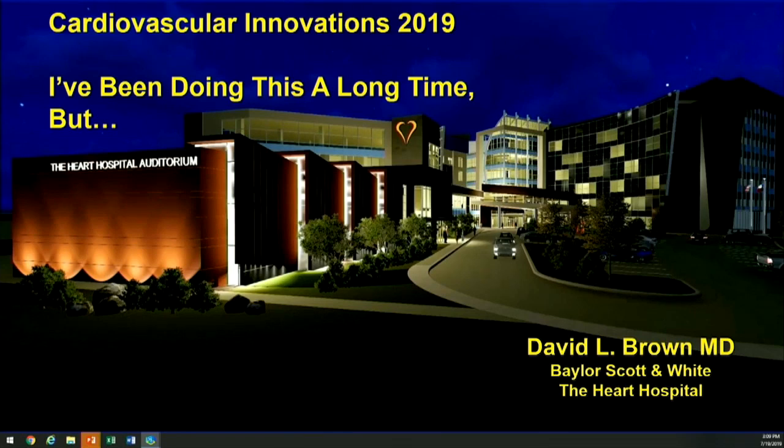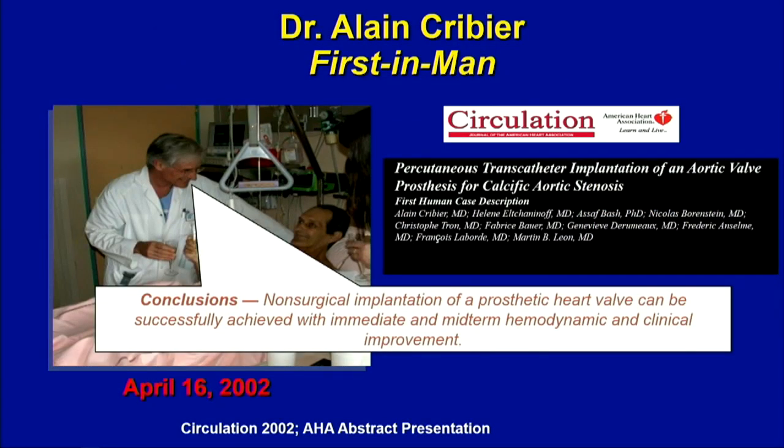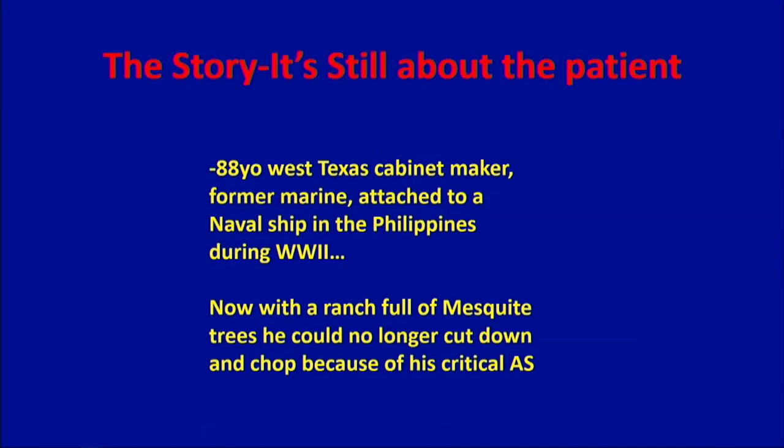Going back to 1999, a surgeon decided something was changing and needed to learn cath. Dr. Brown gave him the wire for a 99% LAD lesion, and that surgeon eventually became a cardiologist as well. When Cribier did the first TAVR case in 2002, things started unfolding through the mid-2000s. This presentation uses the story of a patient to illustrate the journey — remembering that it's still about the patient.